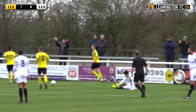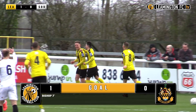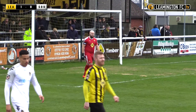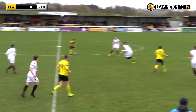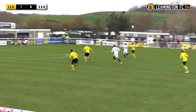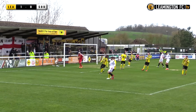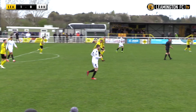After conceding early goals in their past two home games, this time Leamington are the team to score the early goal and give themselves the lead. Southport have an immediate reply — Sampson just held up slightly. It's Perez! Really got on to the effort and it cleared the main stand and the bar behind the main stand.